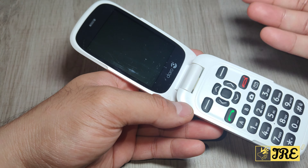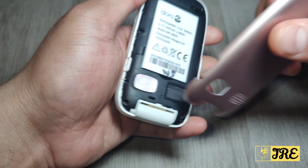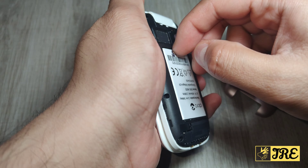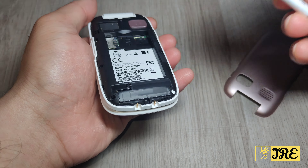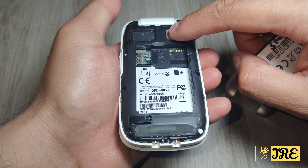Let me show you the back first. If I open this up, the battery is here — it's an 800 mAh battery giving around eight hours of talk time and 380 hours of standby. It takes a micro SD memory card and a SIM card. The speaker is built in here, and you've got the SOS button there as well.